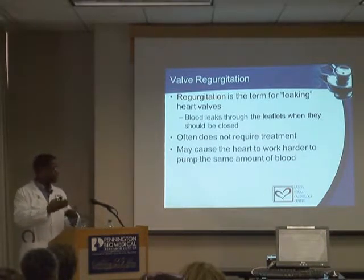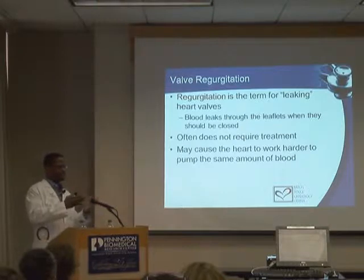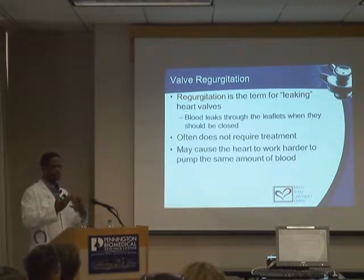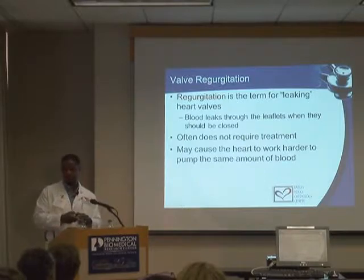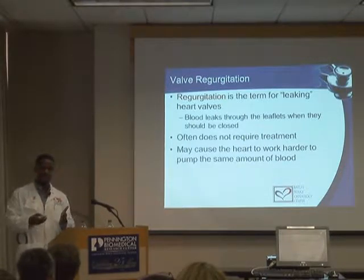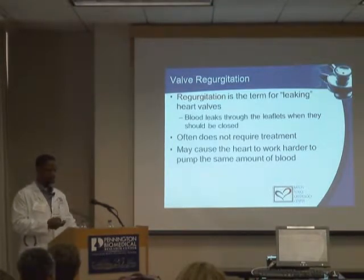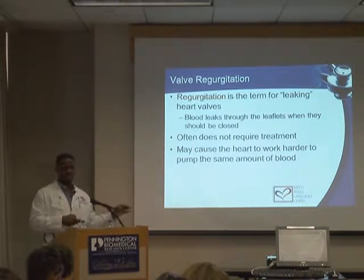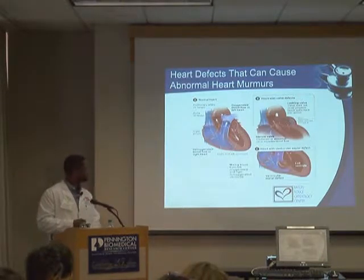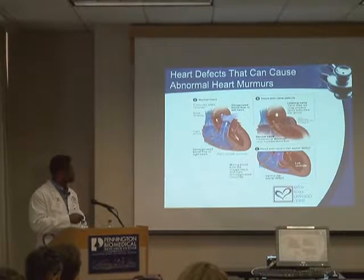The heart has to work extra hard and the organs can suffer if the problem isn't alleviated — that's called stenosis. Regurgitation is the opposite problem, where the valve doesn't close all the way and allows blood to flow backwards against the grain. There's turbulence created when there's leaking, and the heart has to work twice as hard. Over time this can lead to symptoms like congestive heart failure. Many times it doesn't require treatment initially, but if symptoms develop or we see a change in heart shape or function, we do need to act.